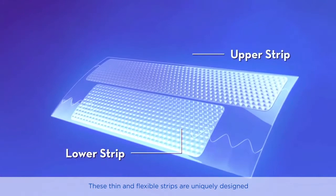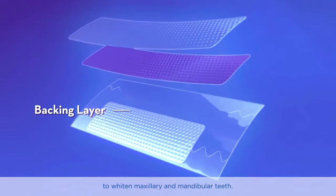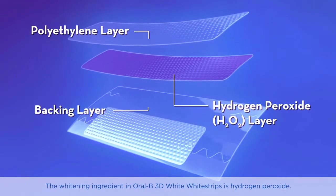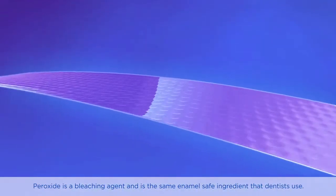These thin and flexible strips are uniquely designed to whiten maxillary and mandibular teeth. The whitening ingredient in Oral-B 3D White White Strips is hydrogen peroxide — a bleaching agent and the same enamel-safe ingredient that dentists use.